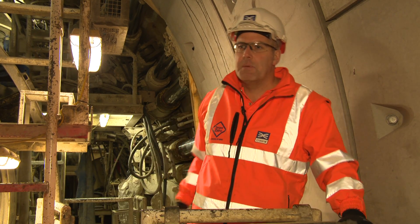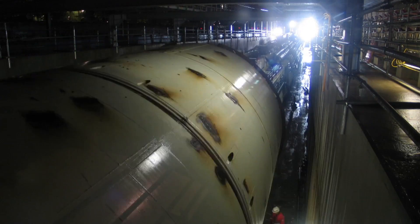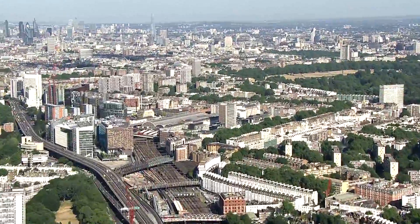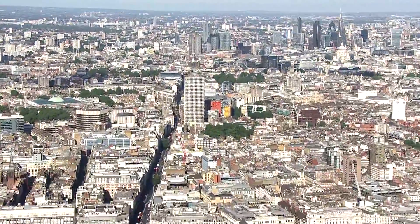We're alongside the very last ring to be built by our first tunnel boring machine, Phyllis. We launched Phyllis back in the spring of last year, so we spent 17 months driving her all the way to Farringdon from Royal Oak Portal — under Paddington, under the Network Rail tracks, under Hyde Park, right under the West End and past Holborn.